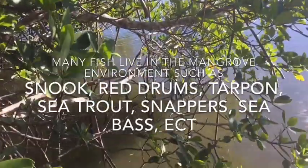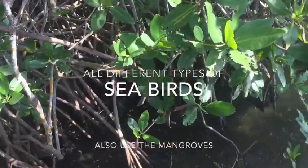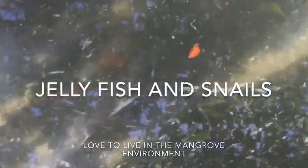Many fish live in the mangrove environment such as snook, red drums, tarpons, sea trout, snappers, etc. Sharks and barracuda also live here as young. All different types of birds, jellyfish, and snails live in the mangroves.